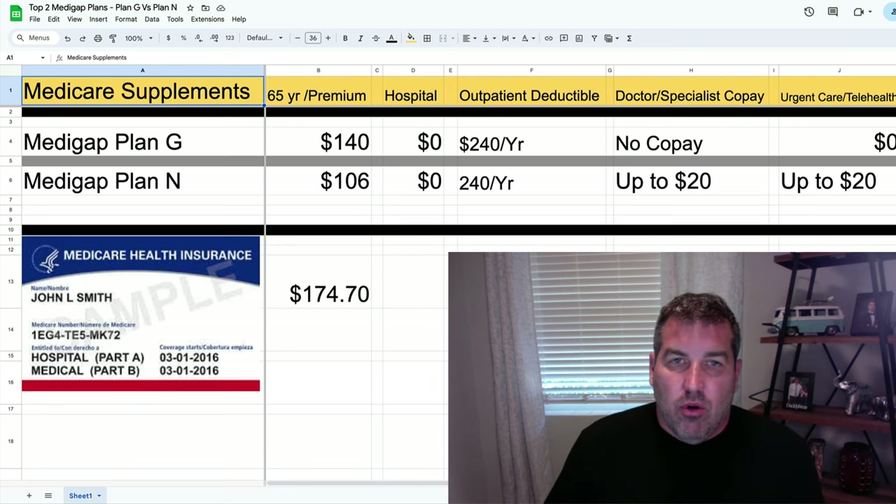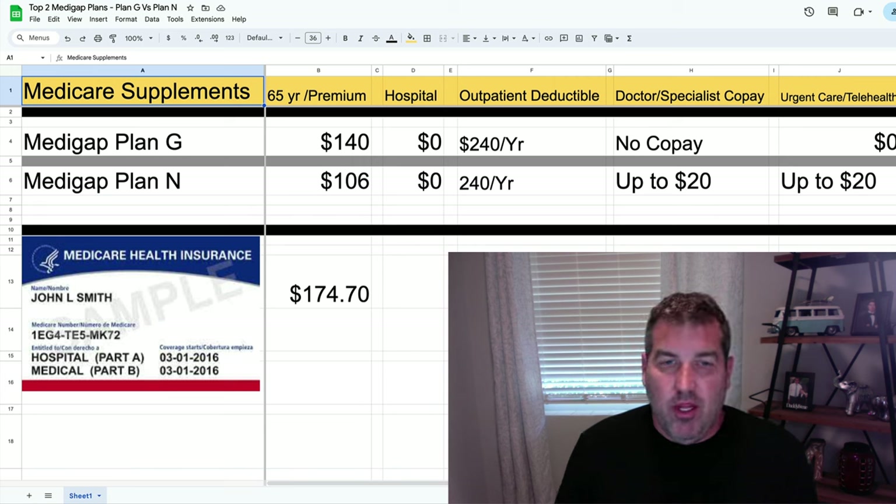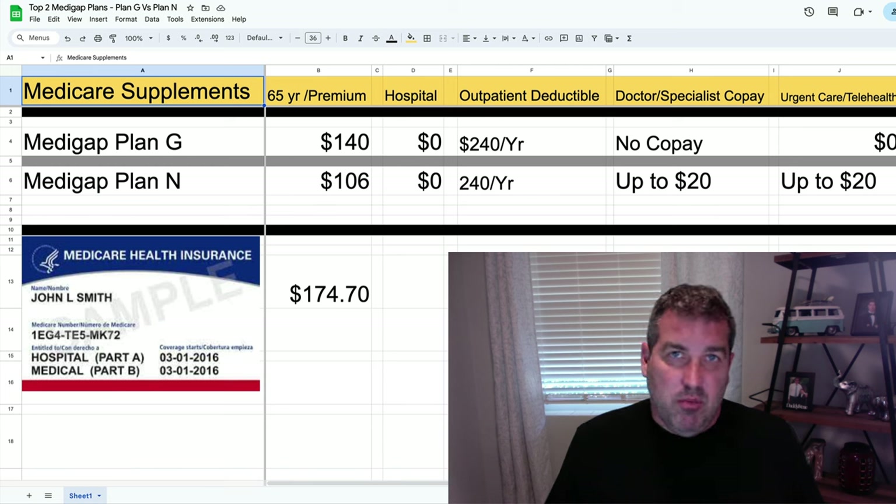Most people are looking for some kind of dental plan to go along with their Medicare supplement plan — at least a decent dental plan. And one of the things I've found over the last 15-plus years is that it's almost impossible to find a dental plan where people are going to call you and say, 'This was a fantastic plan, I love it, I hope I stay on this plan forever.'